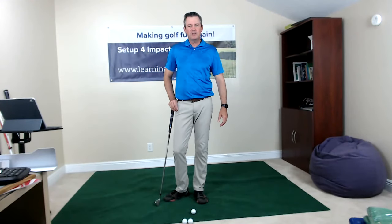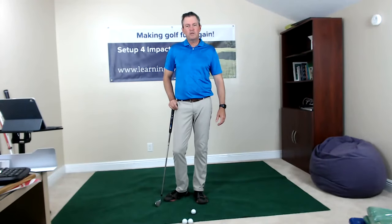Welcome everybody to my live YouTube show today about how to practice at home during these difficult times with the COVID-19 virus. A lot of us have to stay home. We're not in total lockdown, so we can go to the store and shop for food and such, but pretty much everything else is shut down.